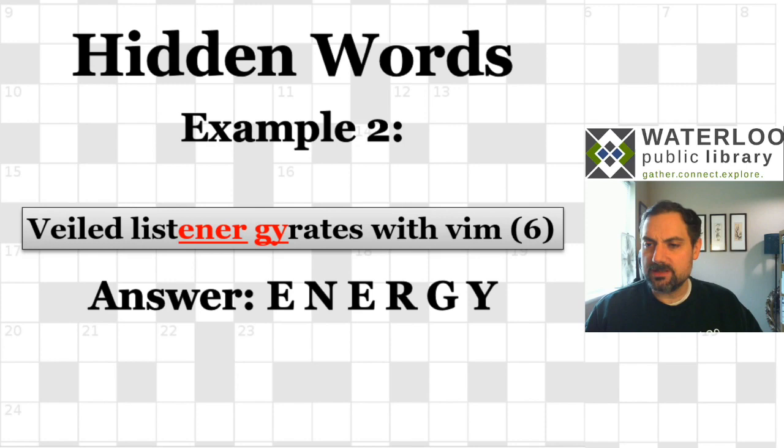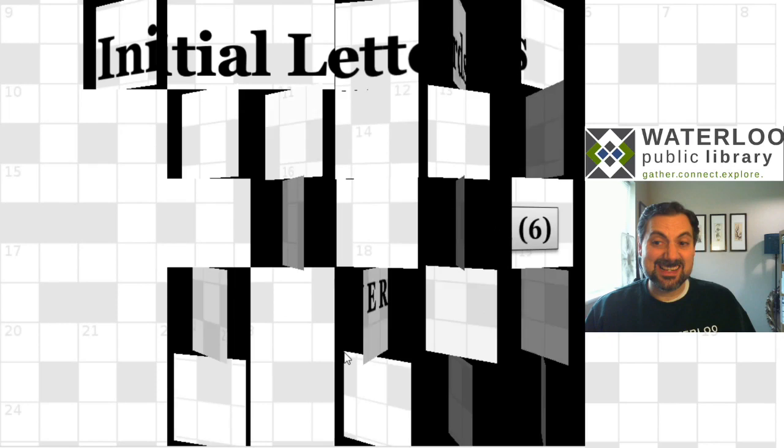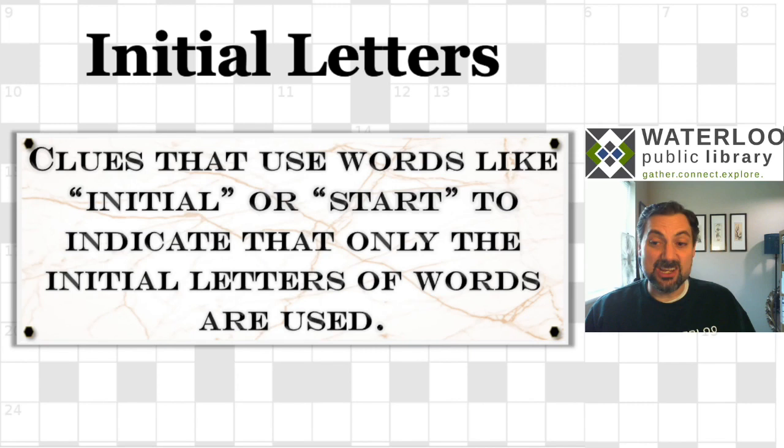You can get books of these that will give you the cryptic crossword but also give you the regular version with just the definition — so if you get really stumped, you can find out what part is the definition. I recommend those kinds of books if you're going to try them. Let's move on to the next category: initial letters. Clues of this type have indicators like 'initial,' 'start,' or 'beginning,' telling you that you're only going to be taking the first letters of a string of words.